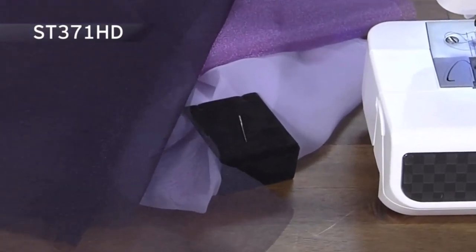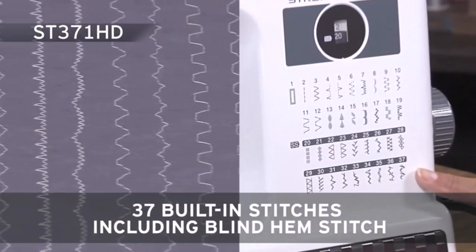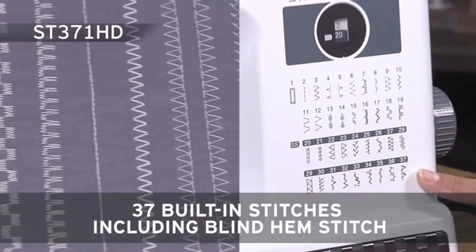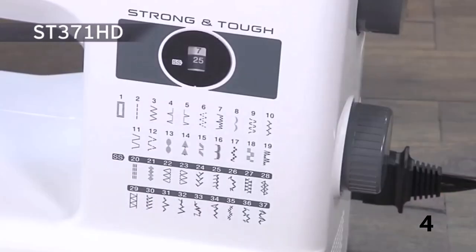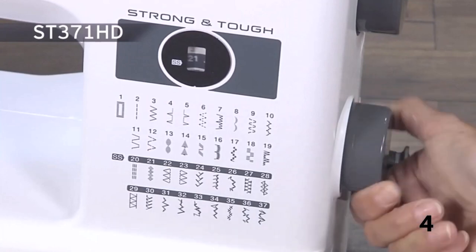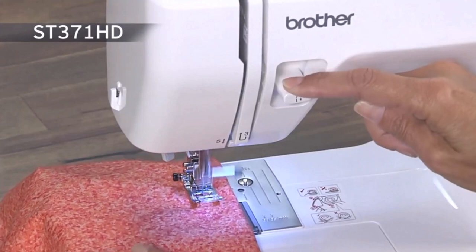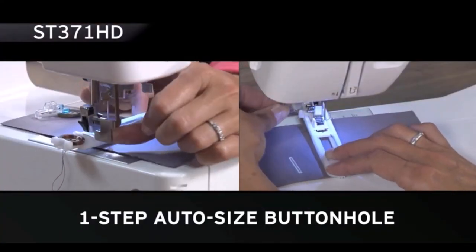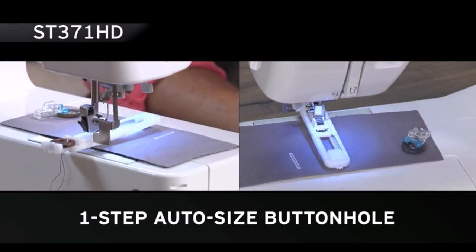The jam-resistant drop-in top bobbin is another standout feature, as are the six different sewing feet included and the versatile free arm. Like Janome, Brother offers free technical support online via live chat or over the phone. This strong and durable sewing machine is perfect for everyday sewing and mending on everything from thick outdoor fabrics to lightweight and elegant silks. The SC371HD includes a metal needle plate for smoother fabric feeding and heavyweight needles.